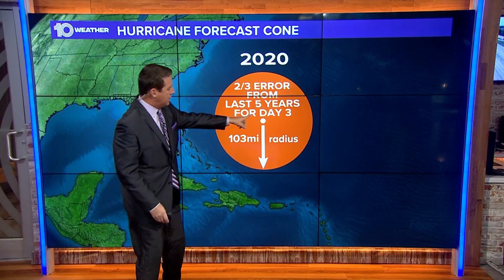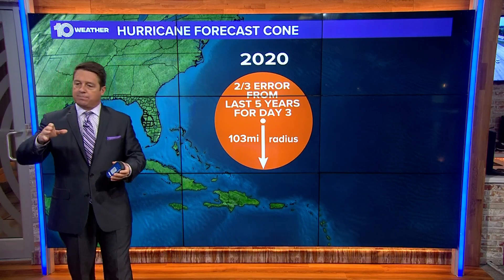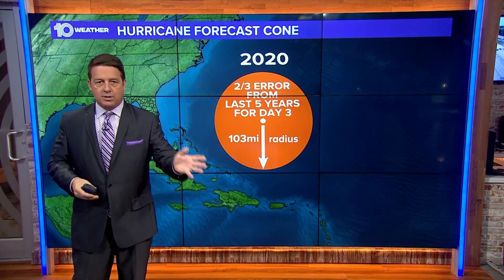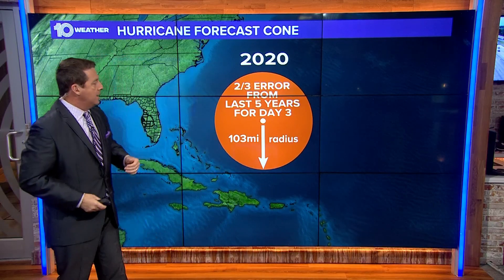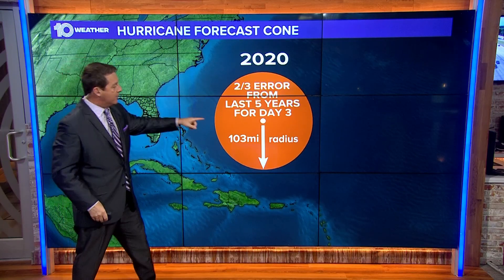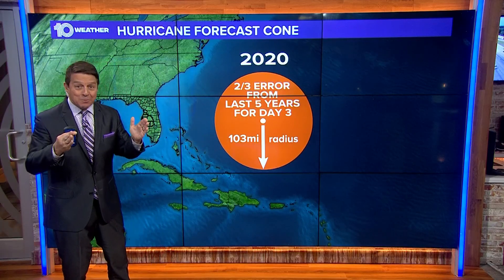For instance, we're going to use day three. They say, okay, today's Monday — we're going to issue this forecast by Wednesday. We think the center of the storm is going to be here. Wednesday comes and goes, Friday, Saturday, Sunday. Then they go back and say, how far off were we? They figure out how far off they were in miles, and then they do that for a five-year period.